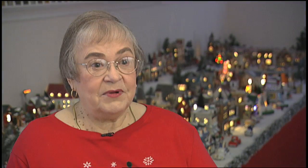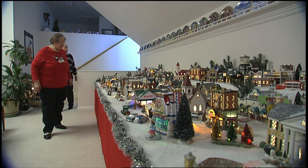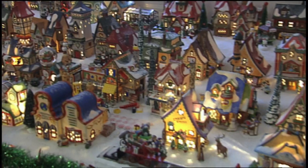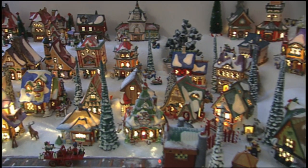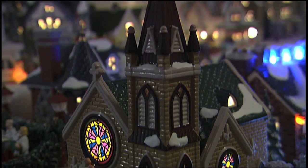Rebecca Baylor was bitten by the Department 56 bug — you know, these little lighted houses that stir up images of Christmas past. Some friends were collecting them and invited her over one night to take a tour of their home. The houses were so unique, everything was so detailed on them — they just fascinated me.